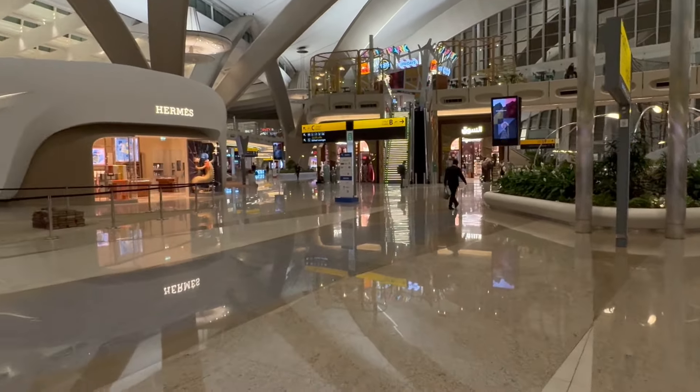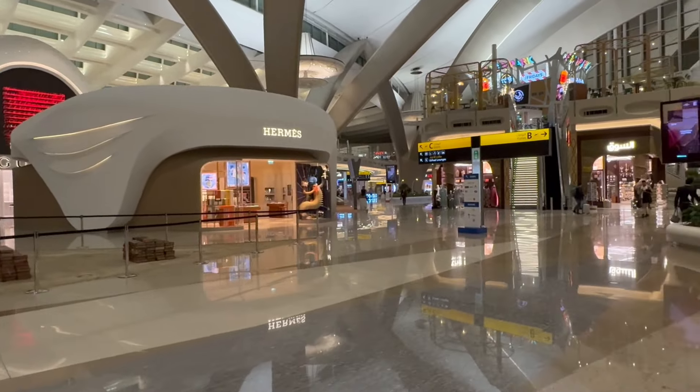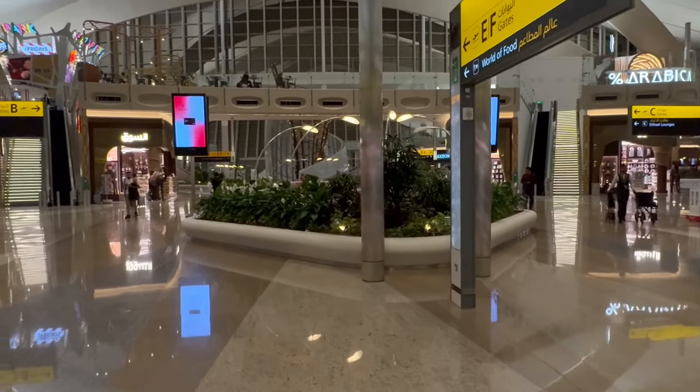Everything is super clean here. Let's go up — upstairs is where you find the food area, and we'll have a very good view of majority of the airport, basically the central part. It doesn't feel like an airport at all; it feels like a mall. So it's really easy to get lost — just make sure to watch your time and enjoy.